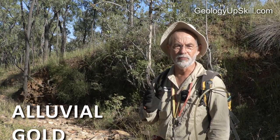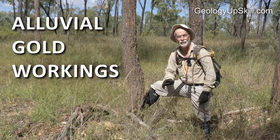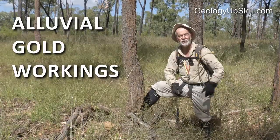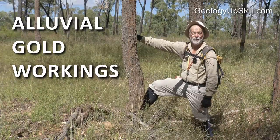Rule number four in my golden rules of mineral exploration is map the old alluvial workings. It's just a really good indicator that there is absolutely certain to be gold in this creek, and as a result there's absolutely certain to be a source of gold up the head of that creek.